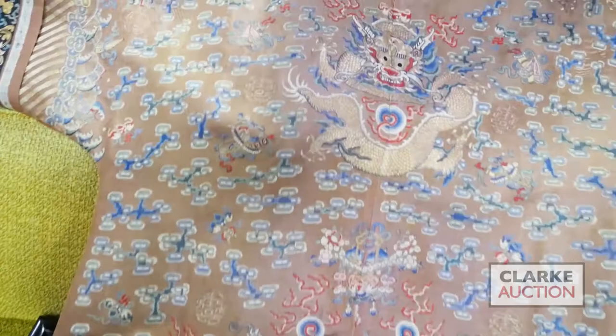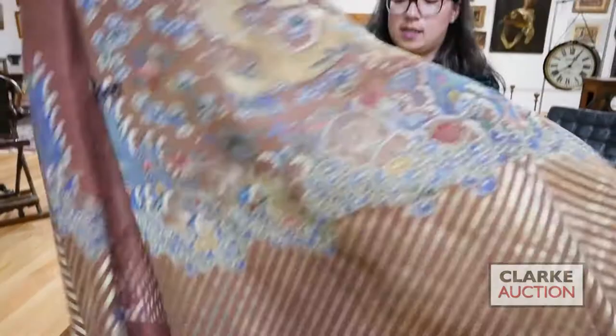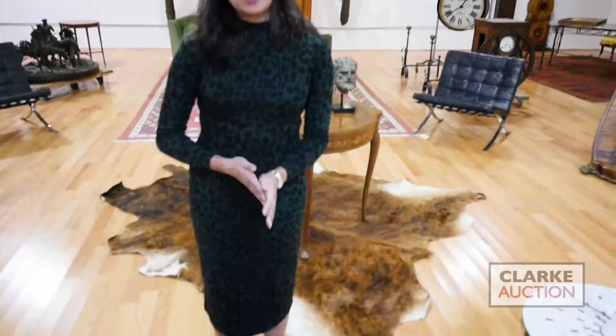We'll finish up with this brown ground dragon robe on very finely done silk gauze — you can see it's sort of see-through. This is probably late Qing dynasty. We've got nine dragons on it, and on the interior front panel that last hidden dragon down here. Really nicely done — a little bit of fading, a little bit of dust, but on the whole a lovely piece. That's going to be it for our Asian highlights. There's lots more online — you can email or call for condition reports or questions. We'll see you on Sunday.